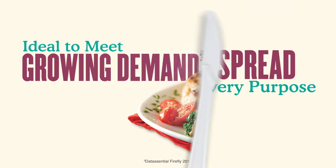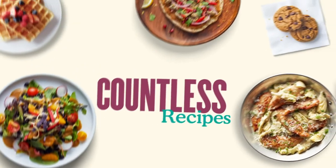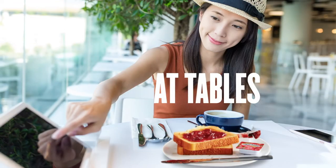All this means there's a labor-saving Smucker Away From Home Spread for virtually any purpose, including countless recipes and endless pairing options, both at tables and to-go.